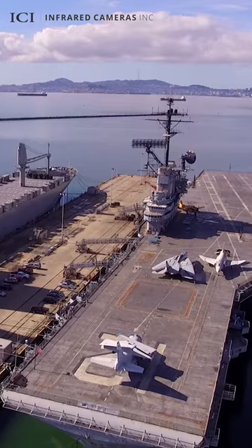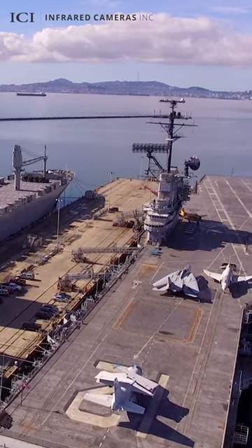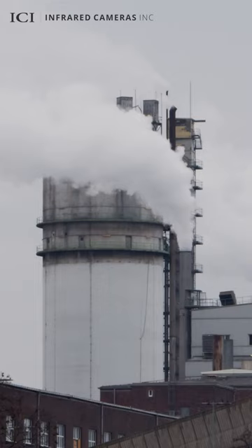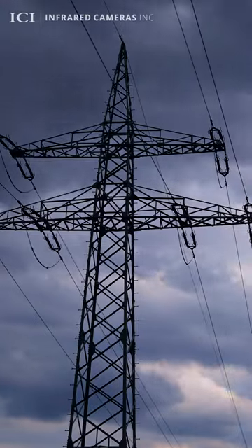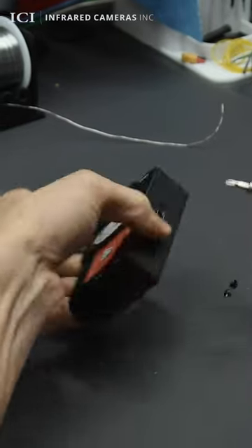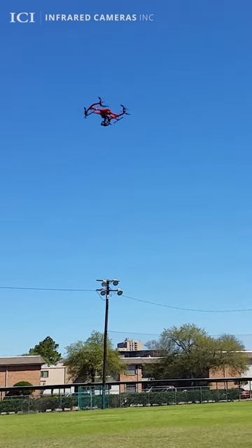Here at ICI, we specialize in infrared camera technology. Initially developed for military applications, infrared technology has also made significant progress in civilian industries such as manufacturing, oil and gas, utilities and power generation, and more. ICI is dedicated to pioneering infrared technology in these industries with a committed focus on research, innovation, and safety.